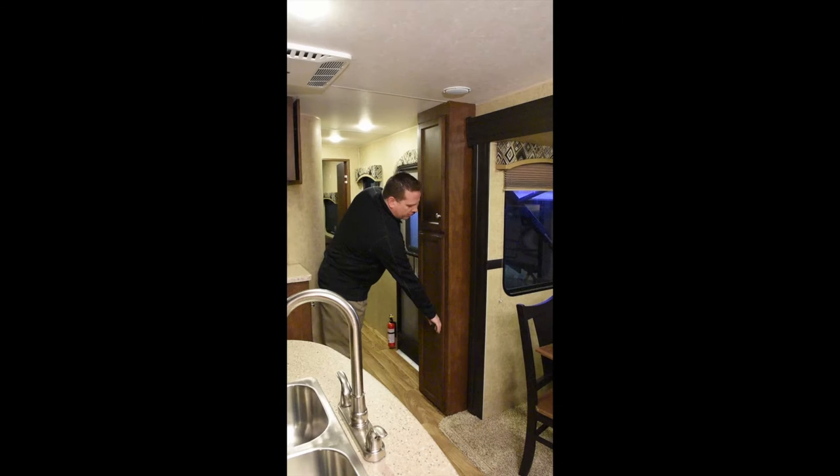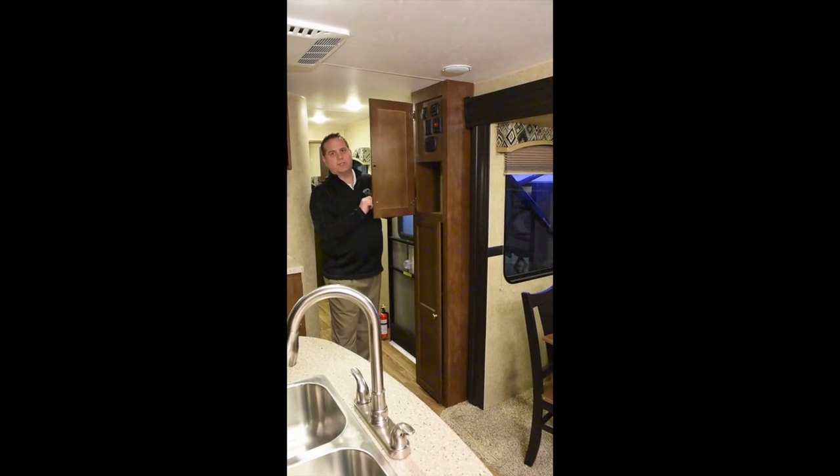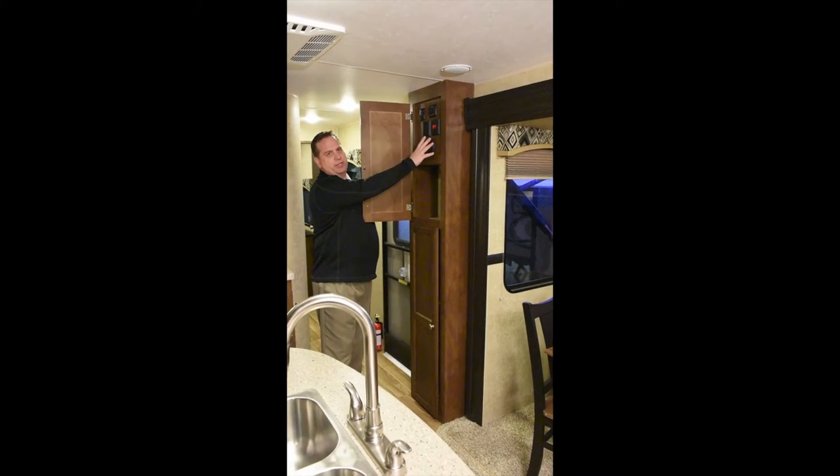All interior lights are LED and have a push button function — each light can be individually controlled by a push button. Next to the entry door you have your coat closet and broom closet, plus all the controls for your slides and lights are conveniently located right here.